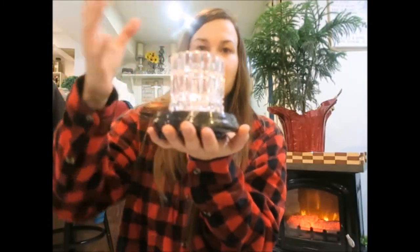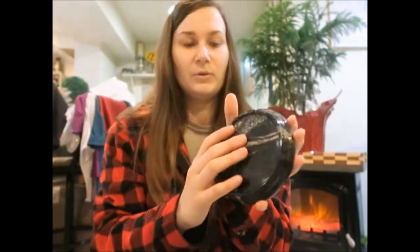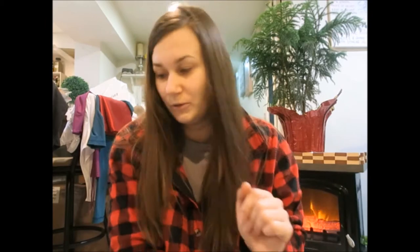I got this cute little marble holder — it's technically a candle holder, but I'm going to use it more like a coaster for my hot tea when I'm working on the computer. It's super cute and the marble look is really nice.